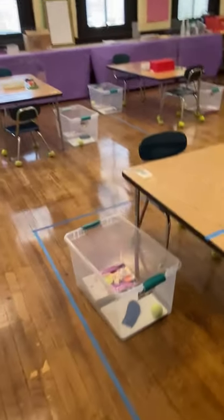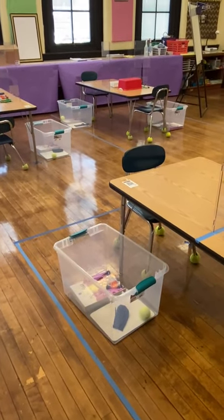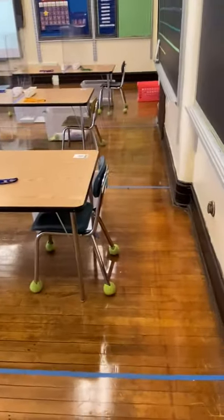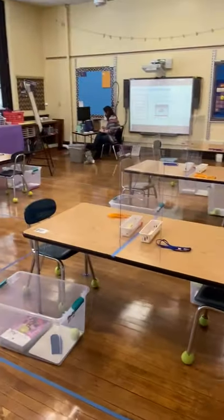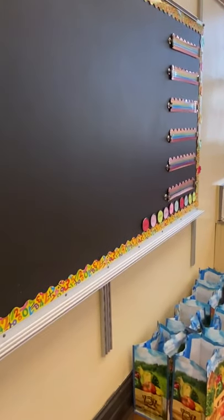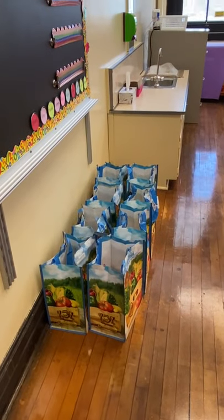Also, each student has their own personal bin. Each bin does come with a lid so that once they put their personal items in there, they will close it up and that's what they can use to access all of their materials. We have our step up board and all our bags for materials pick up tomorrow.